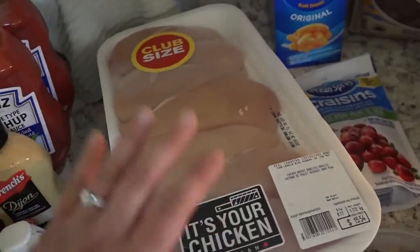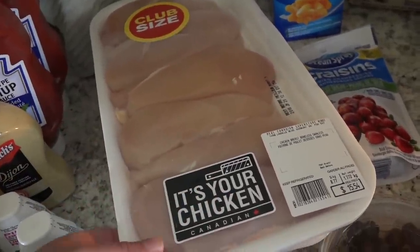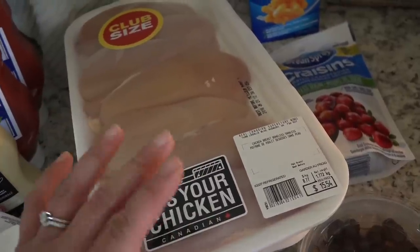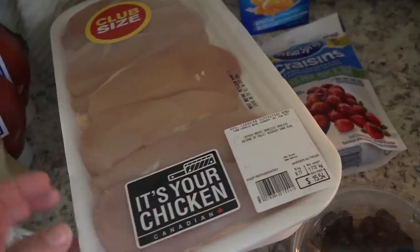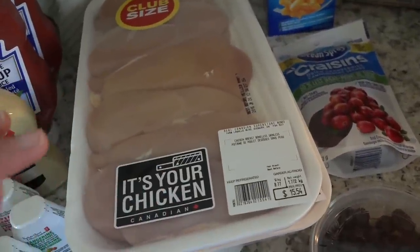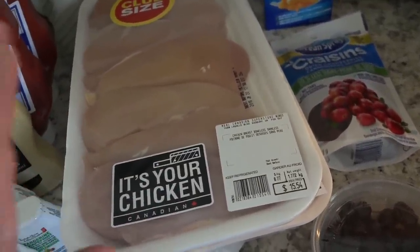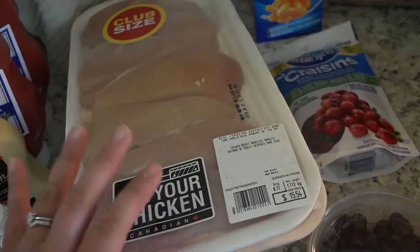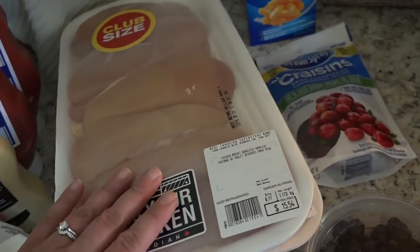I got two packs of this chicken. It was on sale — normally it's around $20 to $22, or actually between $22 and $25. It was on sale for around $15 to $16, so I got two packs and saved a bit.